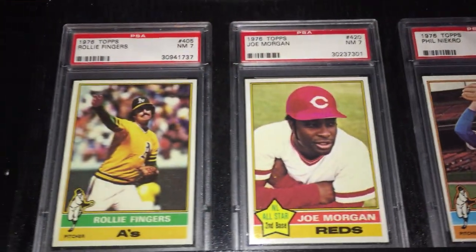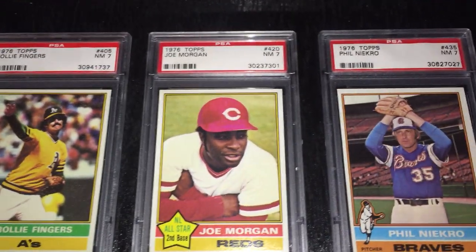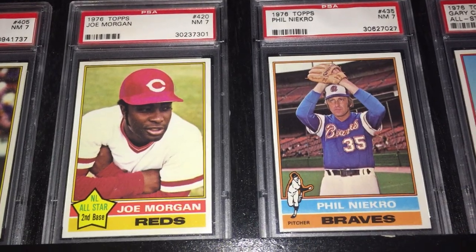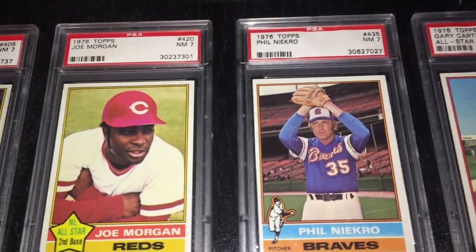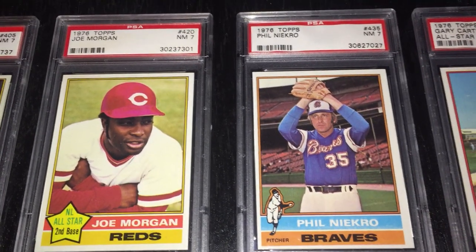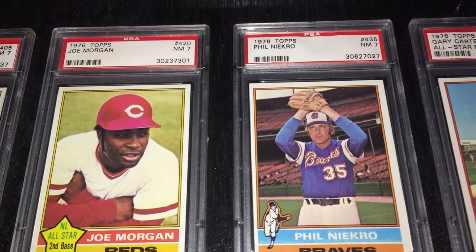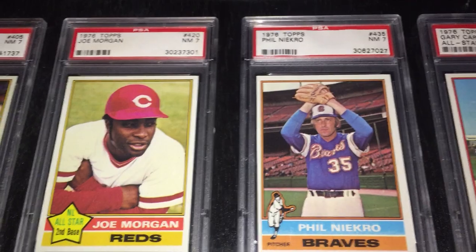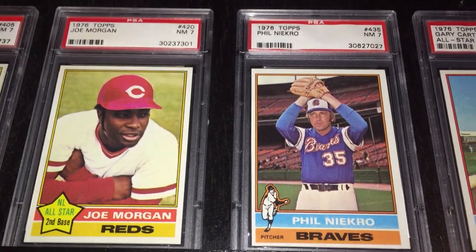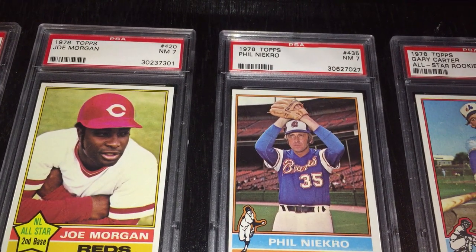And then you've got Rollie Fingers — just let a pitch go. And then here's your MVP of the National League in 1976, Joe Morgan. This was his second of back-to-back MVPs. In 1976, he hit .320 with 27 home runs and 111 RBIs. While Joe Morgan's numbers speak for themselves, he was also well-known for his little elbow click when he was at the plate getting ready to swing. His back elbow would always flap like a chicken as he awaited the pitch.